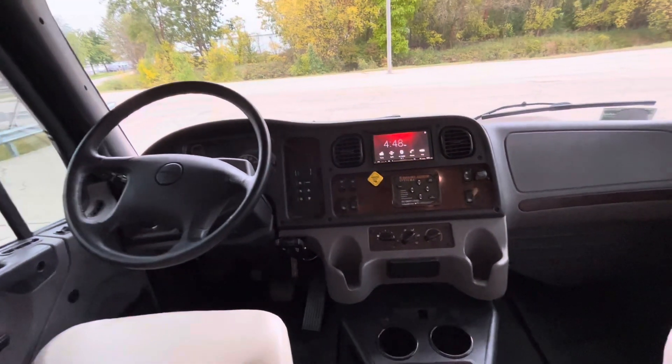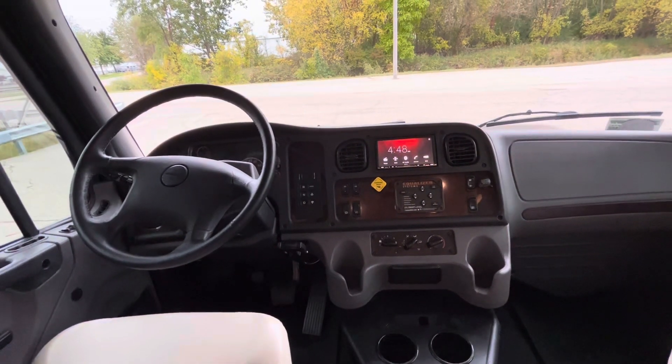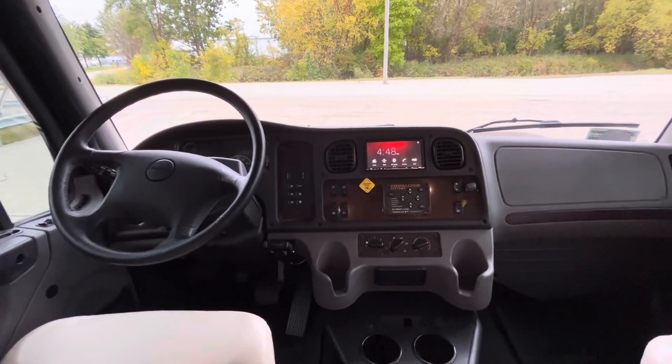It drives great — took it down the highway and it worked awesome. Definitely worth checking out.